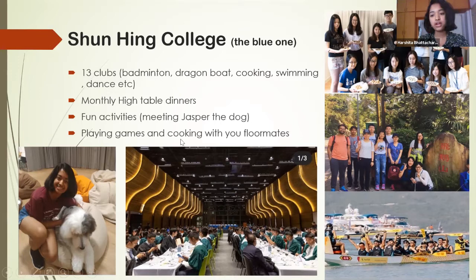In general, hall life is all about meeting friends, having fun with your hall mates, and meeting people from different cultures and backgrounds. I could only speak about the international halls, but the other ambassadors will talk about the local halls as well.